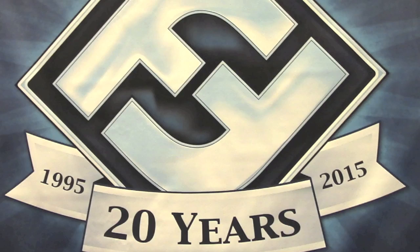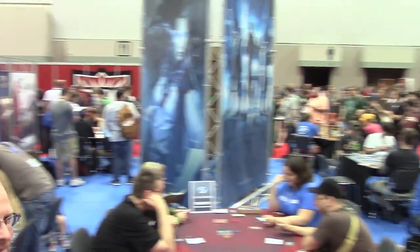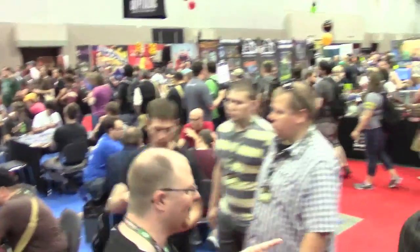Hey everybody, Big Red here. I am at Gen Con 2015. We are at the FFG booth and I am with Anton Torres, the International Marketing Manager at FFG. This is the 20th year anniversary — this is our 20th birthday. And this is looking, as always, a huge, huge booth. So many products and FFG has just been stealing so much of the oxygen in the show.